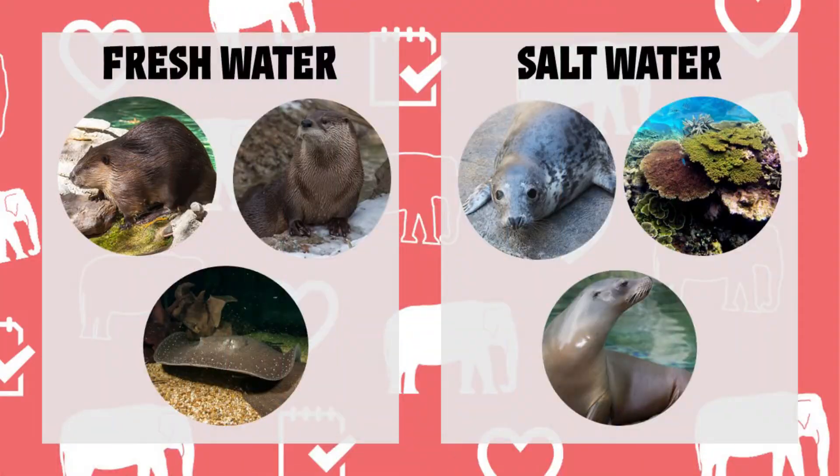Why do I do this? Well, just like you guys, animals also require clean water so they can stay healthy. Now, how do we do this? It depends on the systems. We have two different systems here at the zoo: freshwater systems and saltwater systems.